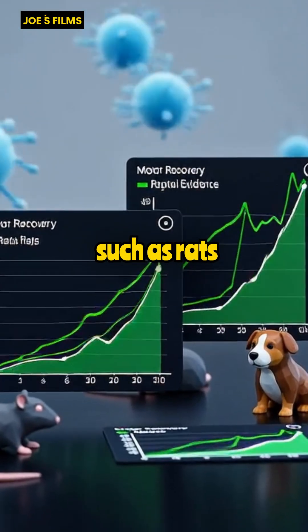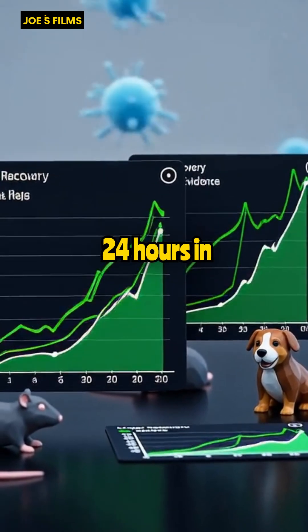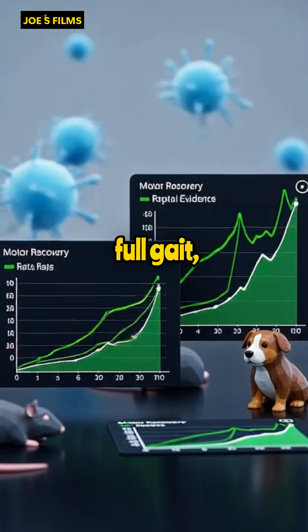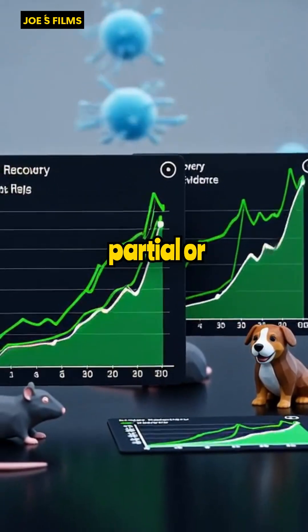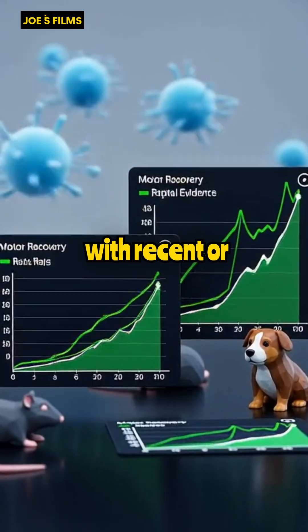Tests in animal models, such as rats showing effects within 24 hours and dogs regaining full gait, validate the mechanism, while human studies demonstrate partial or full recovery in patients with recent or chronic injuries.